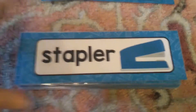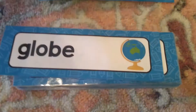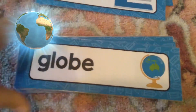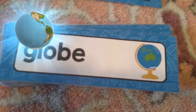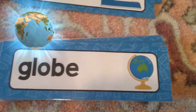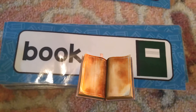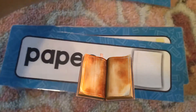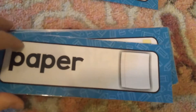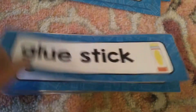Staplers help staple papers together to make sure they don't get lost. A globe is like a ball that shows us the earth and where the different places on the earth are — it's like a 3D map. You have books, and you'll see lots of books in kindergarten, and paper to write on.